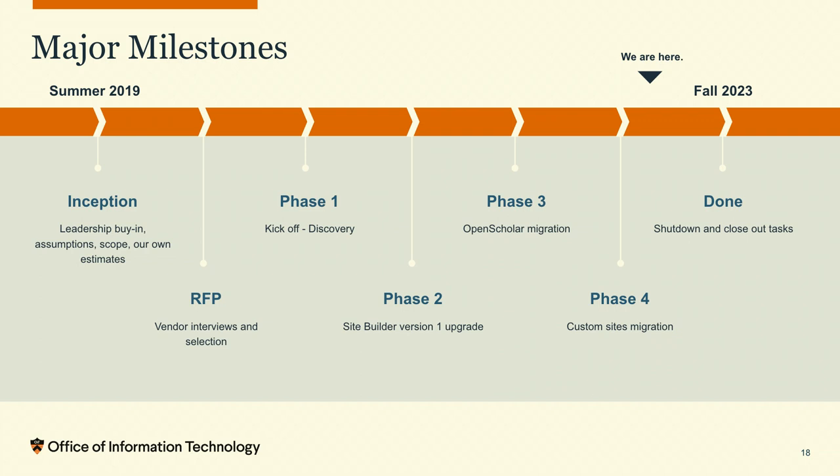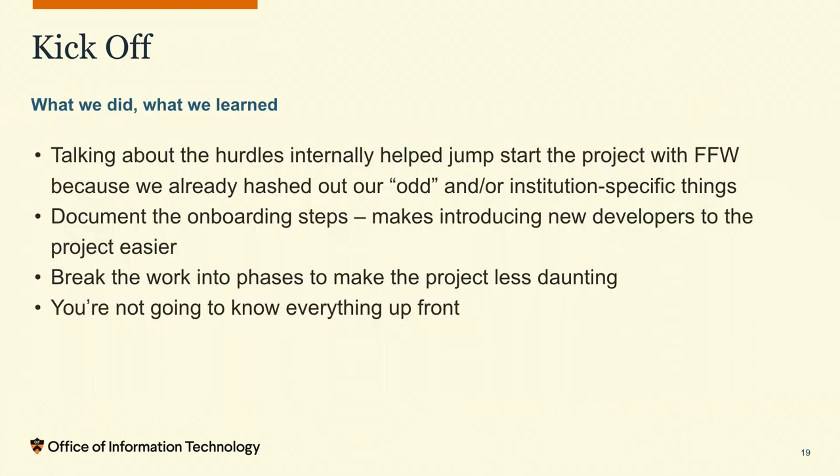We will shut down the Drupal 7 stack in September 2023 — we'll be off it before then, with some cleanup tasks remaining. During the kickoff, all that pre-project work helped jumpstart things with FFW because we had already hashed out our institution-specific oddities. Those did still come up, but we'd found enough of them. I keep saying 'enough' in quotes because you're never fully ready — if you wait until you are, you'll be in analysis paralysis. So we knew we had to get started.